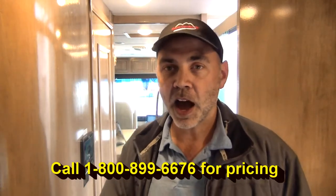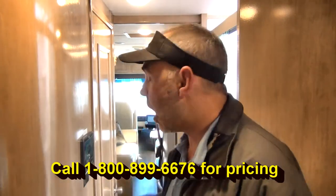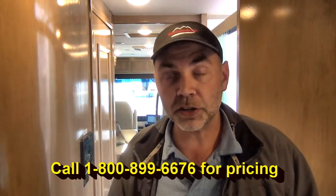You definitely want to come down and take a look at it, take it for a test drive. Bring your kids, bring your fur babies, bring them all down here. And if you don't like this one, we have over 400 RVs on the lot, something for everybody and all price ranges.